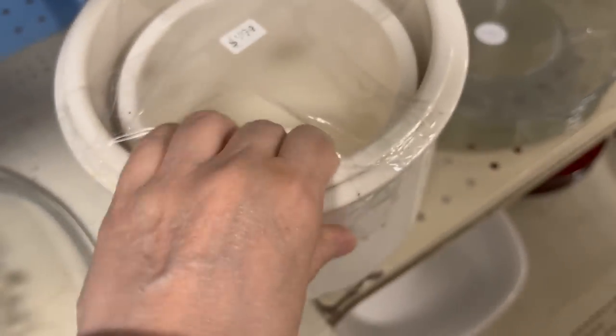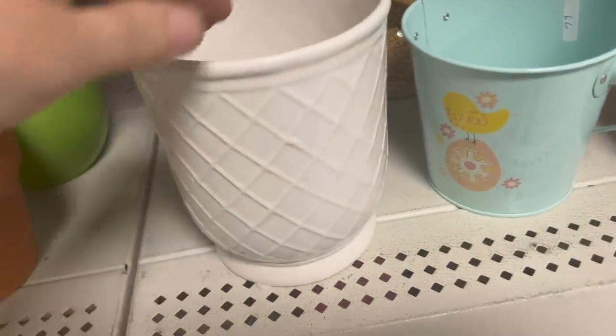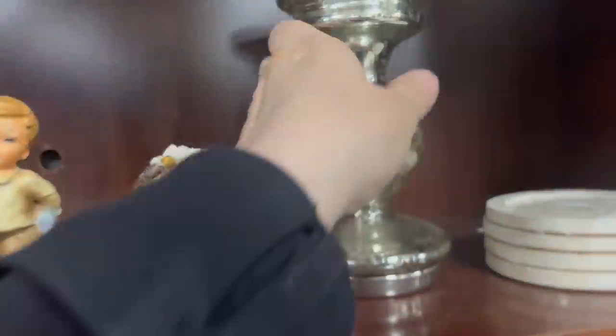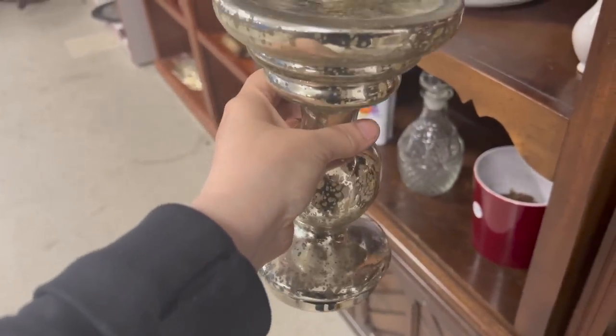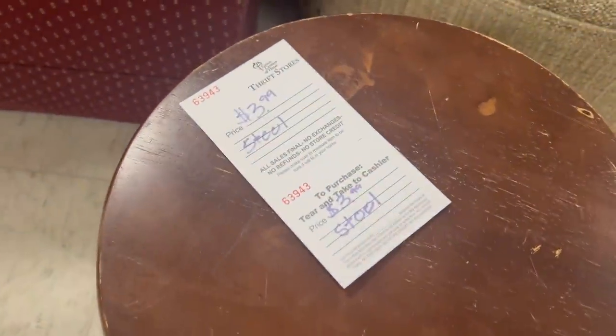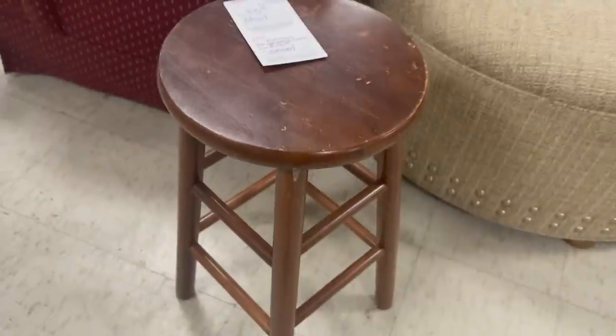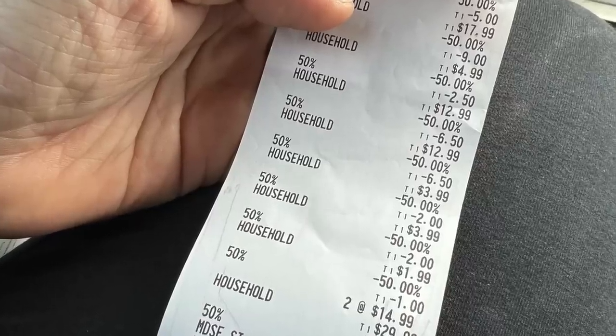I also came across this face — why not? It's $2. I did look at this mercury glass candlestick, but I just didn't want to spend $6 on it, so I passed on that. This stool was only $3.99, which would make it $2 — I had to get this stool too. I couldn't believe all the great stuff I got at half off — you just couldn't beat it. I was on a roll and wanted to go to one more thrift store.